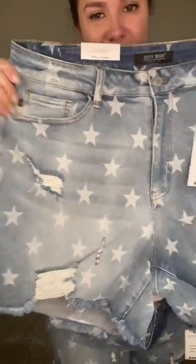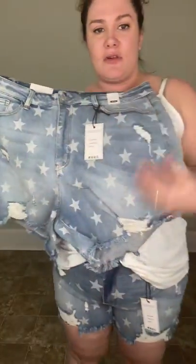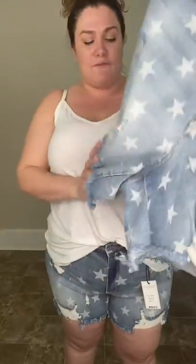They're like bleached out stars. They've got a little distressing here, and then they have distressing a little over here and then over here on the hem lines, and then a little bit on the back side too. And then they have the frayed hem.